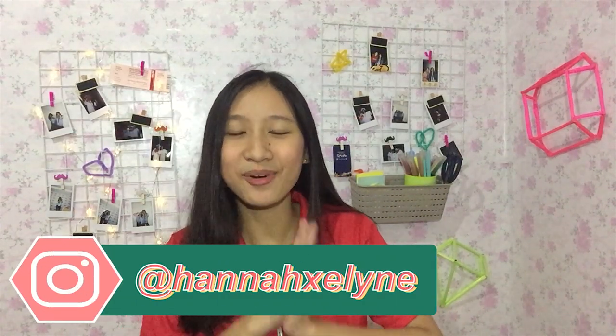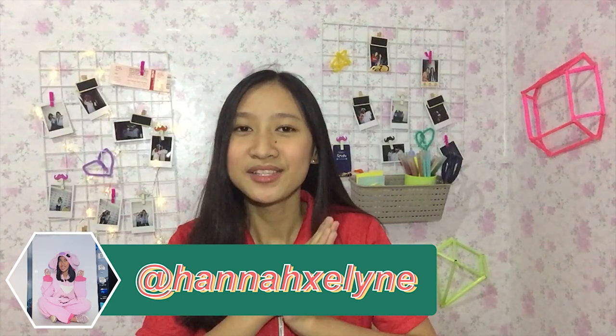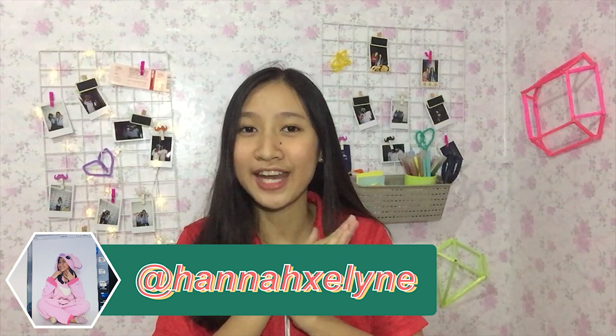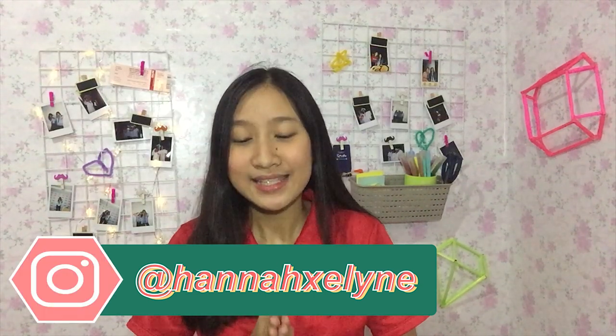Hey everyone, it's Hannah and I am finally back with a back-to-school video. I'm going to be hauling the stuff that I got for back to school. I know I'm a bit late compared to other YouTubers, but I am an incoming grade 11 ABM student and I hope this video would be helpful for those students who will be going back to school in August. Without further ado, let's just get started.